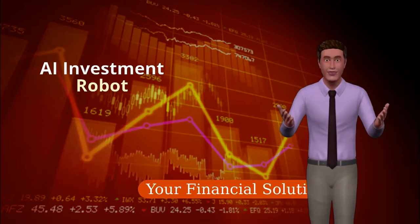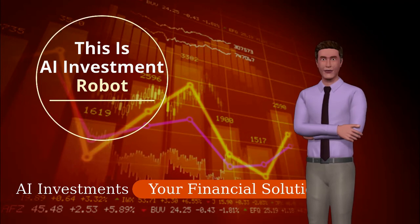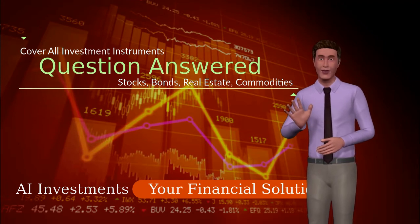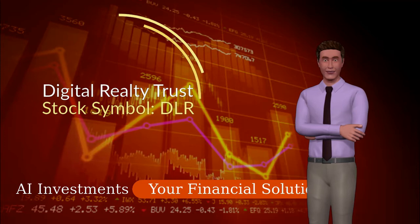Hello, my friend. This is AI investment robot again, your web investment instructor. I am going to talk about Digital Realty Trust, Inc. today. The stock symbol is DLR. For those who are not familiar with it, this company belongs to the real estate sector of the S&P 500.